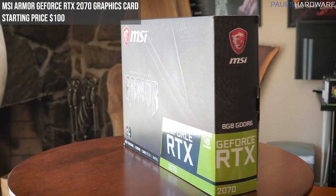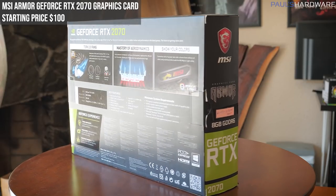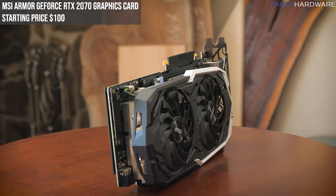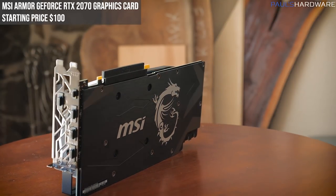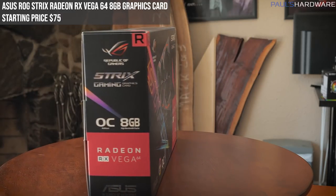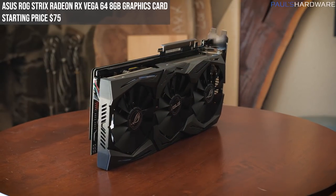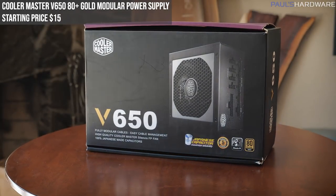Next up is a combo: the Cooler Master MM830 mouse and MP860 RGB mouse pad — you get both. The mouse has a 24,000 DPI sensor, hidden D-pad buttons, four-zone RGB lighting, and a precision scroll wheel. The mouse pad has a dual-sided design and RGB illumination. Only used for photo and video; $20 starting bid. Our eighth auction is the MSI Armor GeForce RTX 2070 with 8GB GDDR6 memory — a dual-fan cooler, 256-bit memory bus, HDMI, DisplayPort, USB outputs, and ray tracing support via Turing architecture. Lightly used for comparison testing; starts at $100.